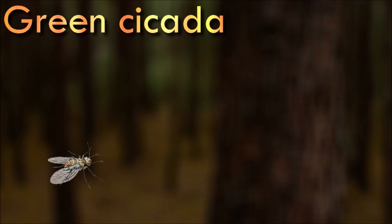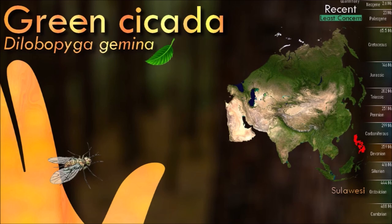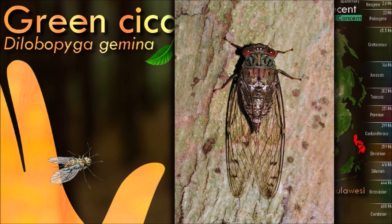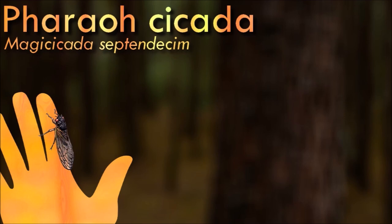Hemiptera is an order of insects, commonly called true bugs, comprising over 80,000 species within groups. Entomologists reserve the term bug for these animals. Most hemipterans feed on plants, using their sucking and piercing mouthparts to extract plant sap. Some are blood-sucking, while others are predators that feed on other insects or small invertebrates.